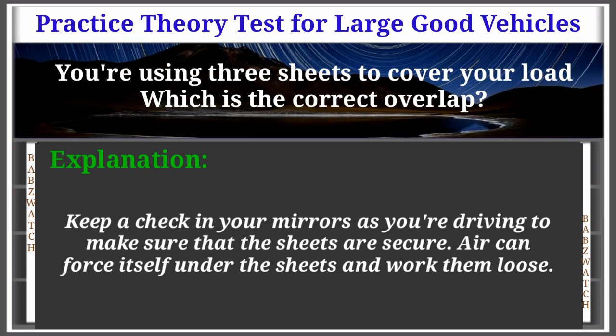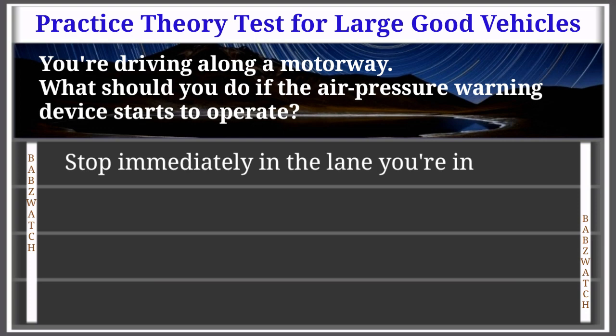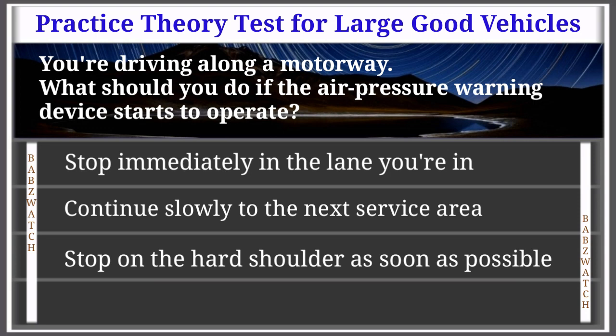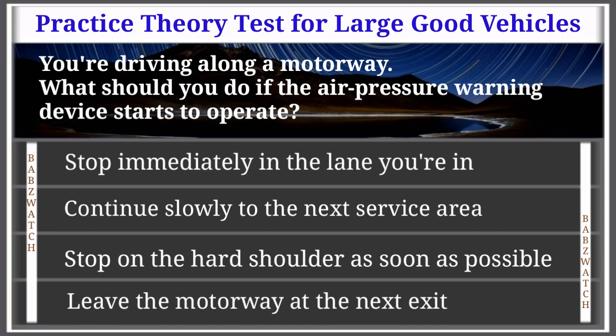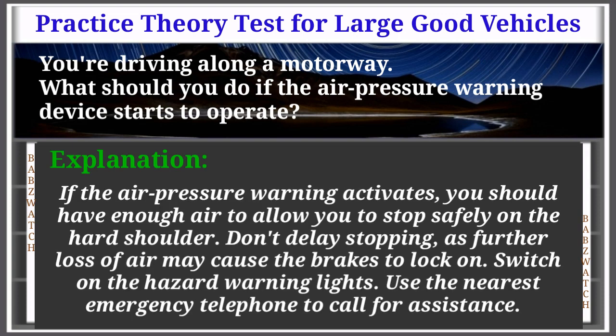Question 30 of 50: You're driving along a motorway. What should you do if the air pressure warning device starts to operate? Options: immediately stop in the lane you're in, continue slowly to the next service area, stop on the hard shoulder as soon as possible, leave at the next exit. The correct answer is: stop on the hard shoulder as soon as possible. Explanation: If the air pressure warning activates, you should have enough air to allow you to stop safely on the hard shoulder. Don't delay — further loss of air may cause the brakes to lock on. Switch on the hazard warning lights and use the nearest emergency telephone to call for assistance.